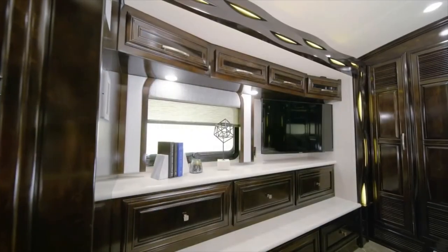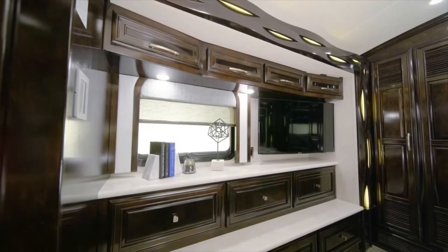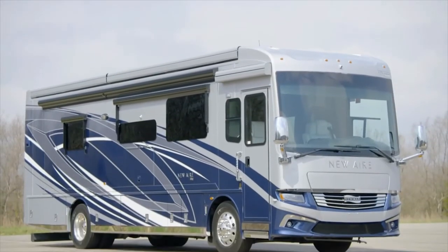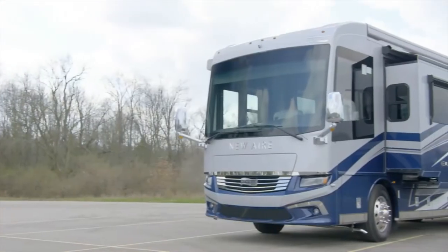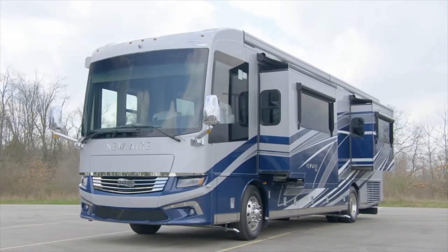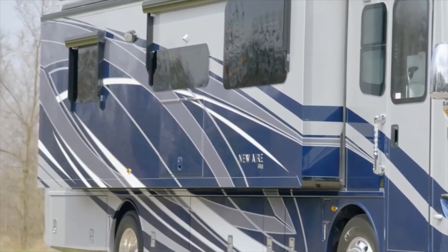All floor plans present you with a spacious wardrobe in addition to a dresser, and for your convenience a two-piece washer and dryer can be added. The 2021 New Air is available in five floor plans at either 33 or 35 feet in length. Today we've been touring floor plan 3543, which measures 35 feet 10 inches in length and features three power slide-outs including a full wall slide.